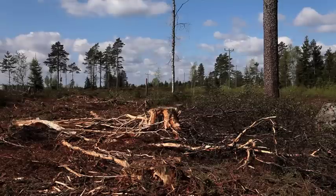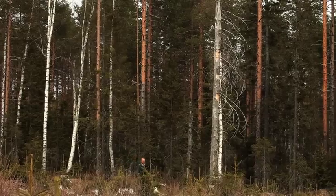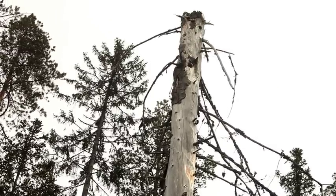There is also a lot of discussion about how much nature consideration should be taken during harvesting. The Association for the Protection of Forests is one of a number of Swedish environmental organizations that are critical of modern forestry.